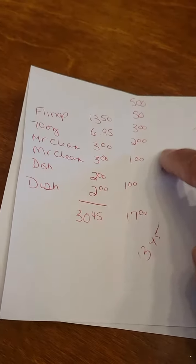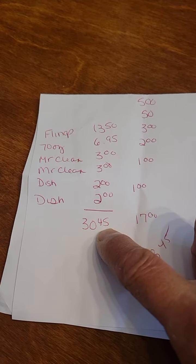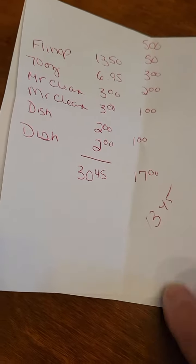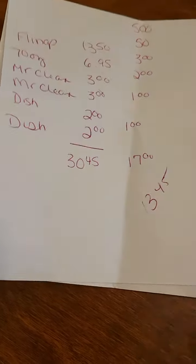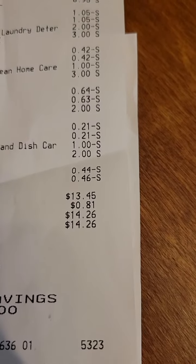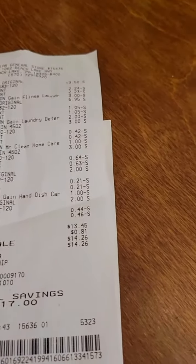These were all my coupons. This is my $30.45 that the products would have cost — this is actually $5, not $0.50. I had $17 in coupons, $13.45 out of pocket. $13.45. $0.81 goes to my state sales tax. $14.26.